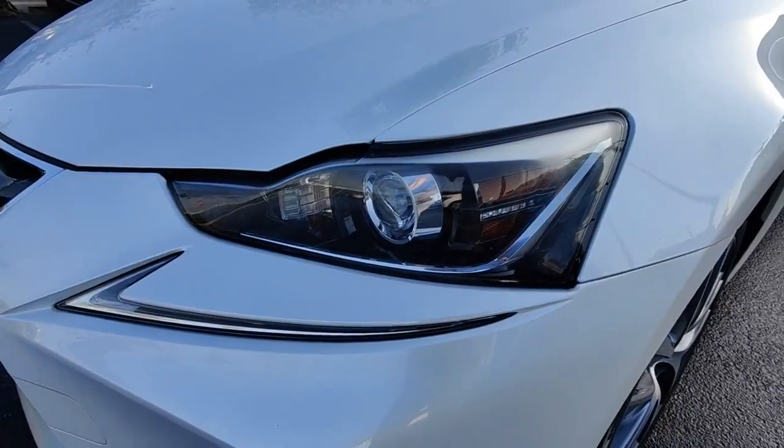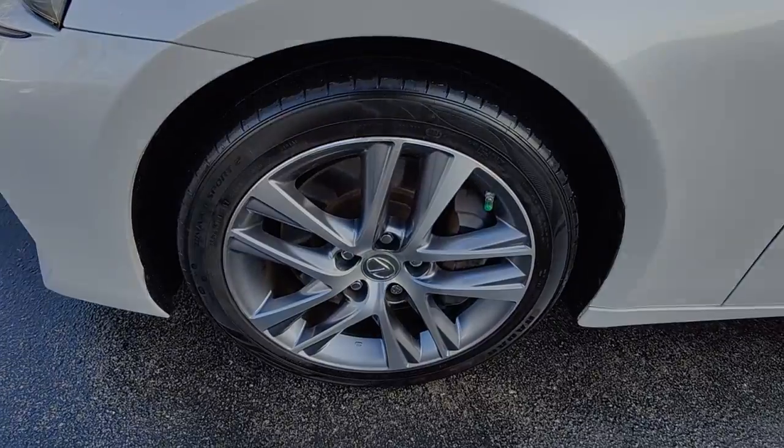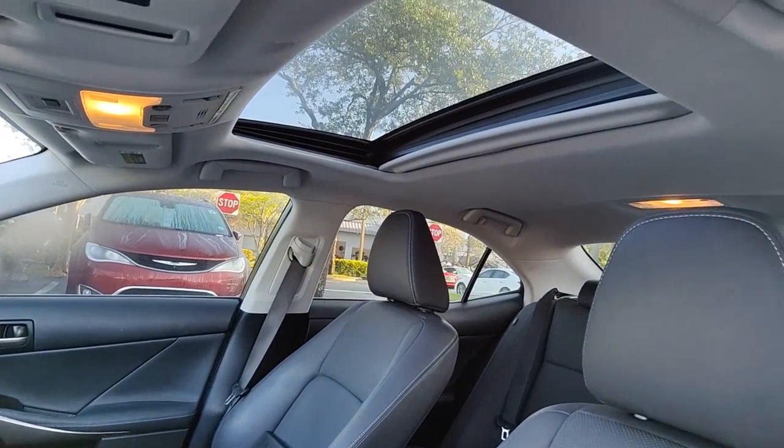Sun/moonroof, keyless entry, satellite radio, backup camera, power passenger seat, heated mirrors, fog lamps, lane keeping assist, electronic stability control, alarm.